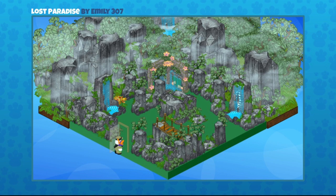Those items were originally available through the Marshmallow Collection event — all these rocky items — but we have since featured some special prizes. Great job, Emily307, on your Lost Paradise room.